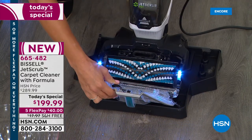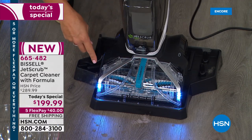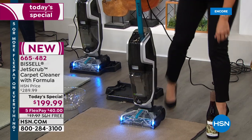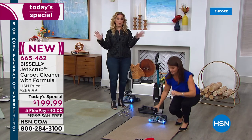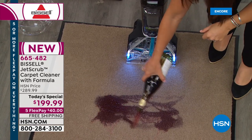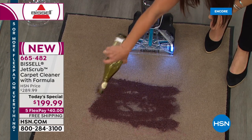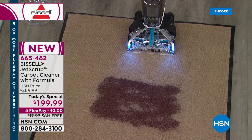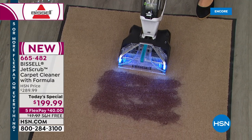You just pop everything back into place. You can even add a little water to the tray and let the brush roll rinse out. We've got about five more minutes left with today's special presentation. You are the first people to ever see the brand-new Bissell Jet Scrub — this is the first time it has ever been introduced to the American people.